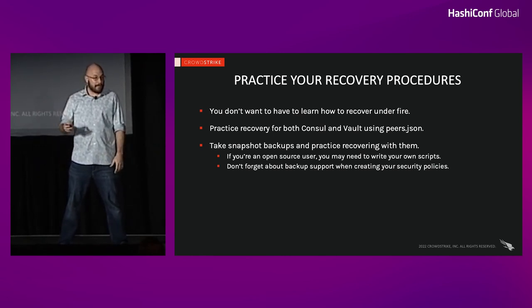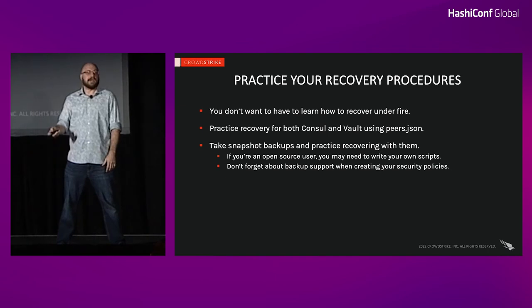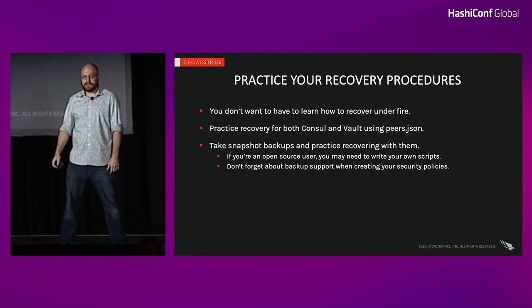A quick note about snapshot backups: if you're an open source user, you'll very likely need to write your own scripts. If you've enabled ACLs on Consul, factor that in — that action requires a token. Same with Vault: Vault snapshots require authentication, so make sure to factor that into how you write your policies.